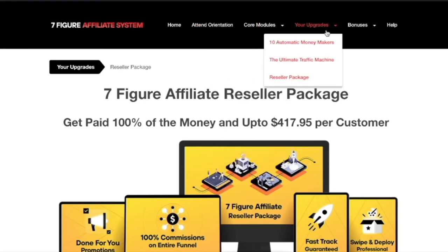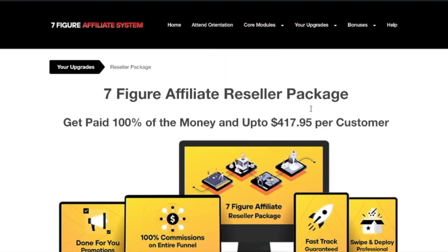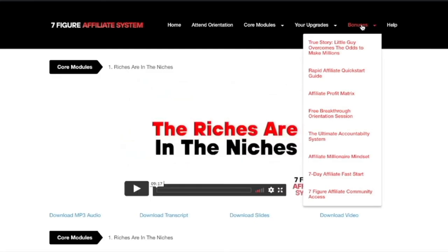All your bonuses from the front end and core modules are inside this tab here. You'll be able to access 'The True Story: How the Little Guy Overcomes the Odds to Make Millions,' the 'Rapid Affiliate Quick Start Guide,' the 'Affiliate Profit Matrix,' the free breakthrough orientation session, the ultimate accountability system, a rock-solid millionaire mindset through the affiliate millionaire mindset videos, a seven-day affiliate fast start, and an invitation to the seven-figure affiliate community.